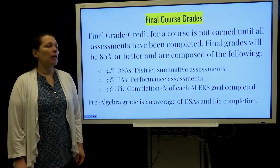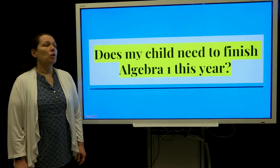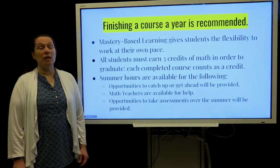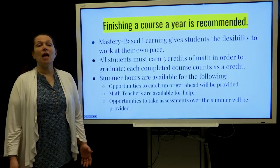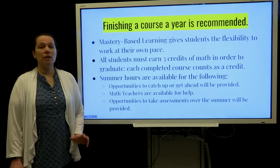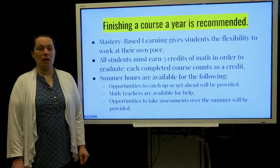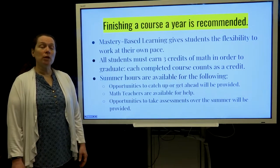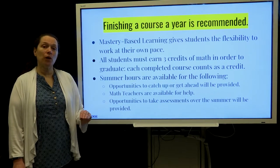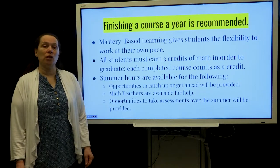Pre-algebra is slightly different in that the grade is an average of the DSAs and PI completion. Does your child need to finish Algebra in the first year? Finishing a course a year is recommended. Students can work at their own pace but each student needs to earn three credits before they graduate. During ninth and tenth grade students get math every day, but as juniors and seniors they only have it during the academic cycle, which means half of the year. So we really would encourage students to finish a credit in freshman year, a credit in sophomore year, and then if there's a harder topic for their third credit they have two years to finish and get that third credit in.